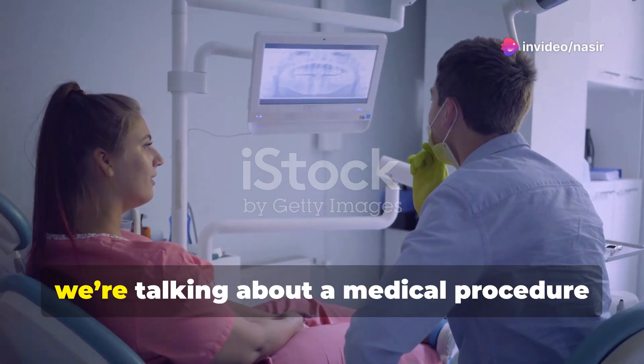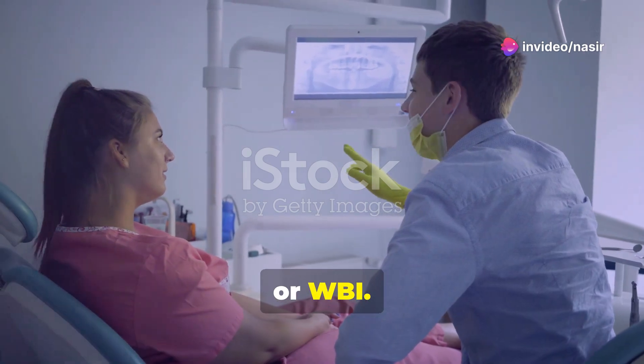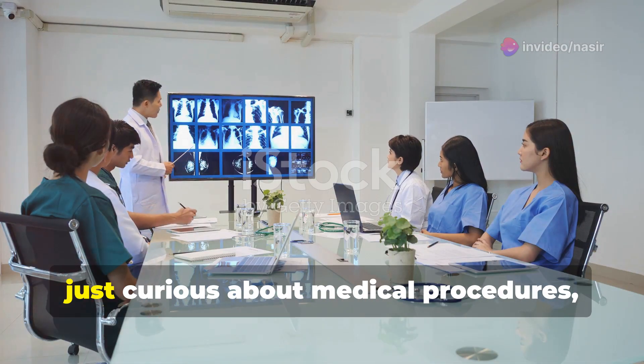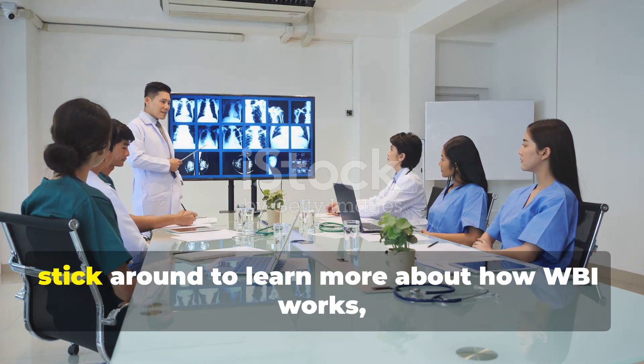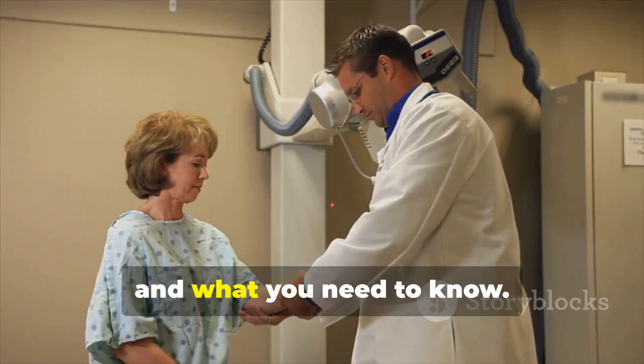Hi everyone, welcome to MedHub Today. We're talking about a medical procedure known as whole bowel irrigation or WBI. Whether you're in the healthcare field or just curious about medical procedures, stick around to learn more about how WBI works, when it's used, and what you need to know.